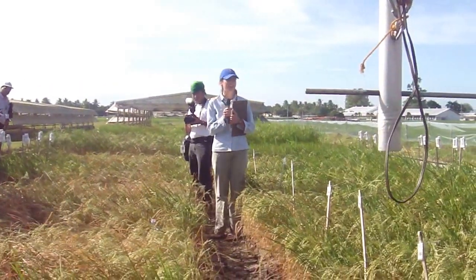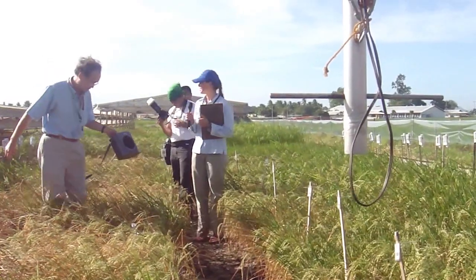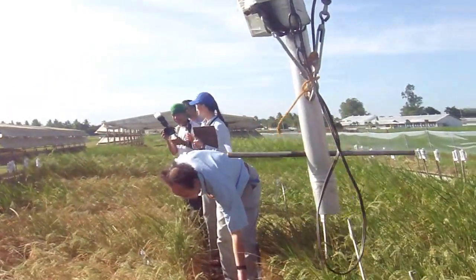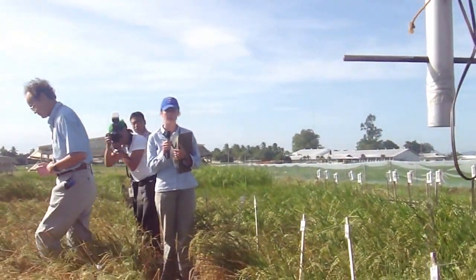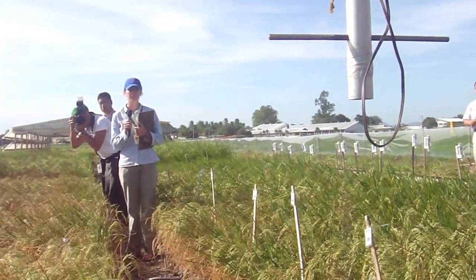I'm Alia Henry. I'm a drought physiologist here at IRRI, and these two rain-out shelters are part of the experiments we're doing to characterize the physiological response of lines with major drought QTLs.